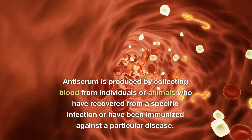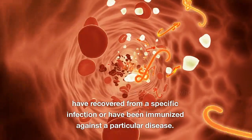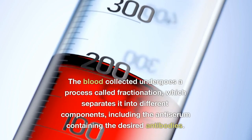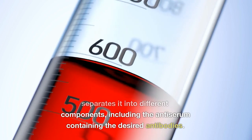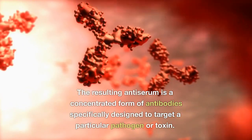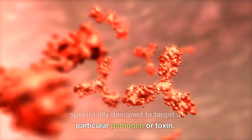Antiserum is produced by collecting blood from individuals or animals who have recovered from a specific infection or have been immunized against a particular disease. The blood collected undergoes a process called fractionation, which separates it into different components, including the antiserum containing the desired antibodies. The resulting antiserum is a concentrated form of antibodies specifically designed to target a particular pathogen or toxin.